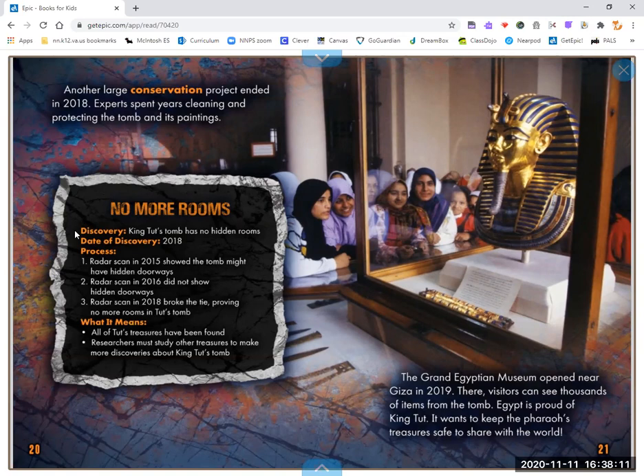No more rooms. King Tut's tomb has no hidden rooms. Date of discovery: 2018. The process involved three radar scans: a 2015 scan suggested the tomb might have hidden doorways; a 2016 scan did not show hidden doorways; and a 2018 scan broke the tie, proving there are no more rooms in Tut's tomb. What it means: all of Tut's treasures have been found. Researchers must study other treasures to make more discoveries about King Tut.